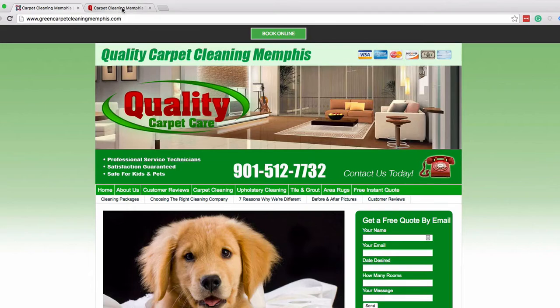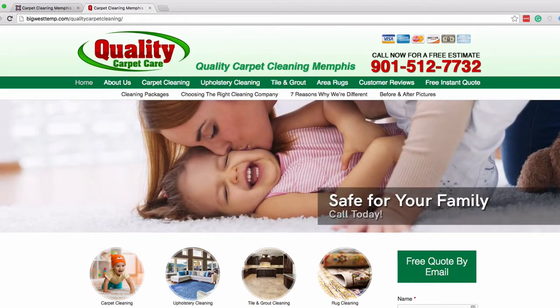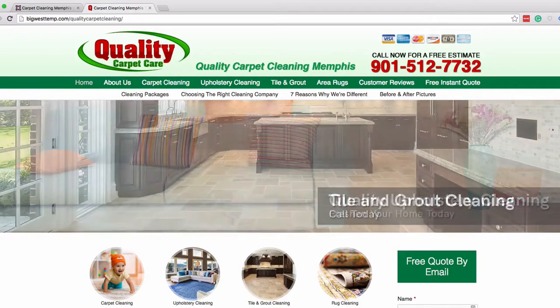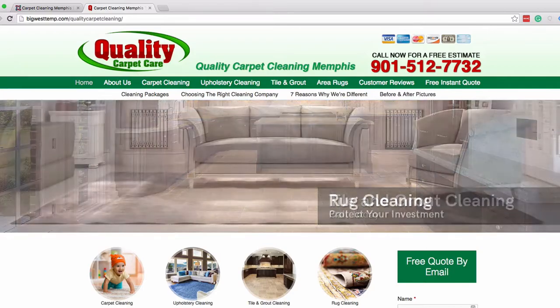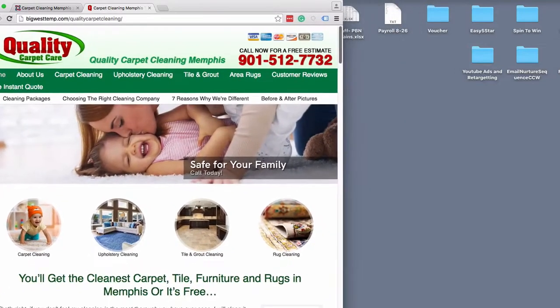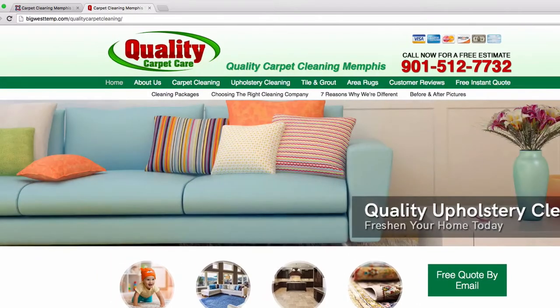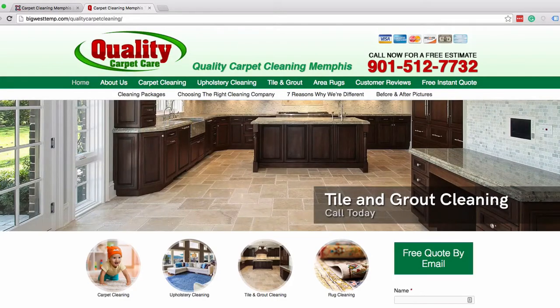Let's look at the improvements. Now instead of the website being fixed width — just centered in the middle of the page — it spans the entire length of the page. I'm sure you've seen websites like this as you're surfing the net. It's called a fluid website. No matter what size screen there is, the website will expand to meet the edges of the window. It looks cool and gives it a nice, fresh, modern look.